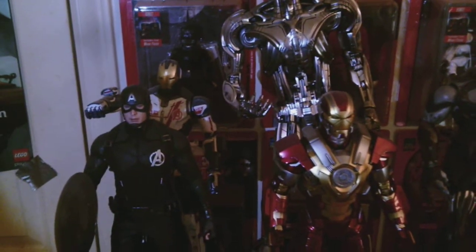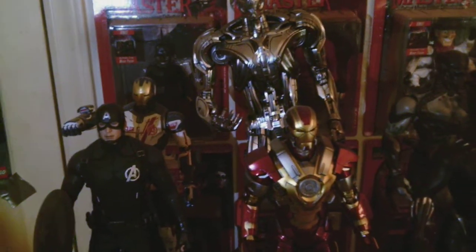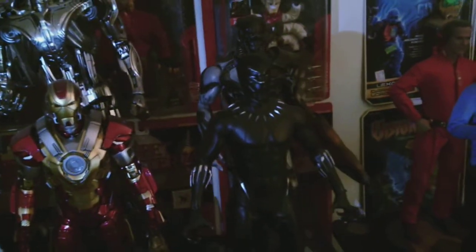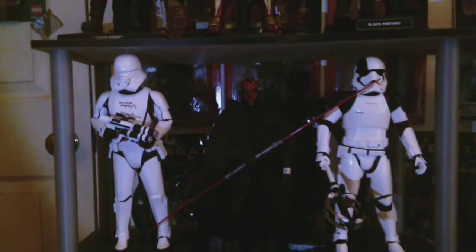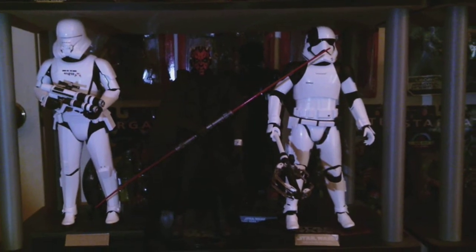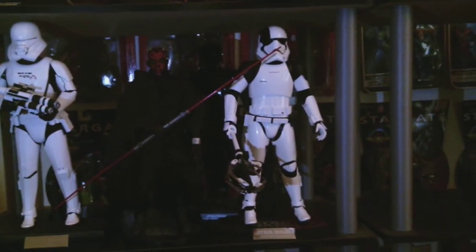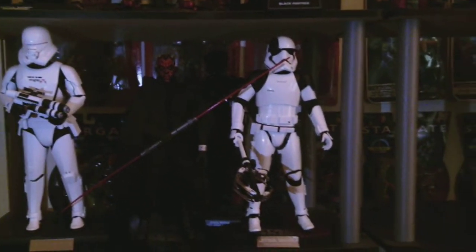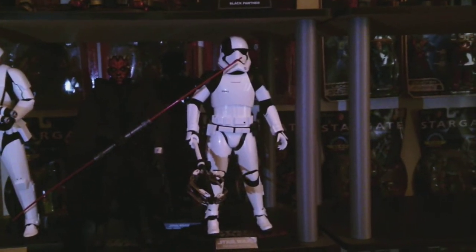Okay, then we've got my other three shelves. First shelf is my Marvel shelf: Captain America, Iron Legion, Iron Man, Ultron, Black Panther, and then a Chitauri Soldier. Going down one shelf we've got the Jet Trooper, Darth Maul, and behind Darth Maul we've got the First Order TIE Pilot. All three of these troopers are First Order, and we've got the Executioner Trooper on the far side.